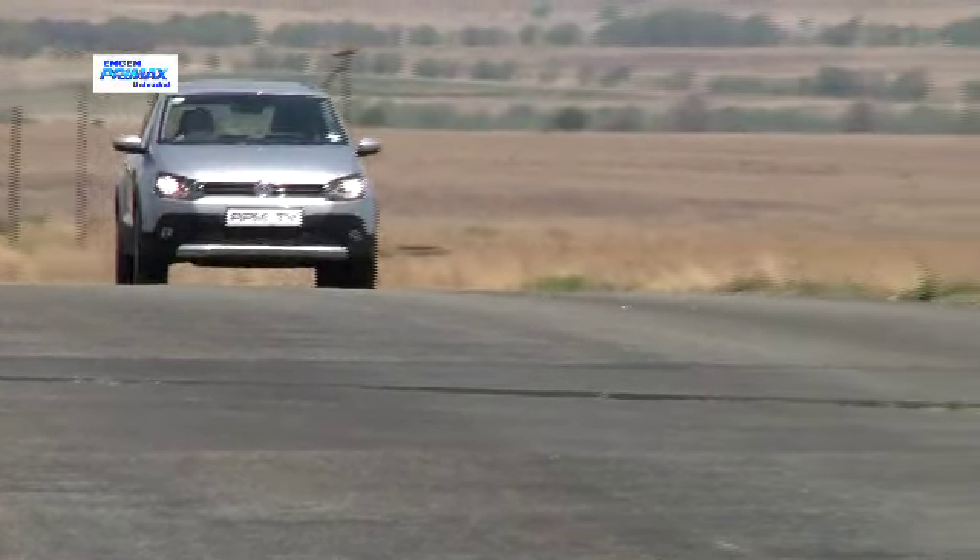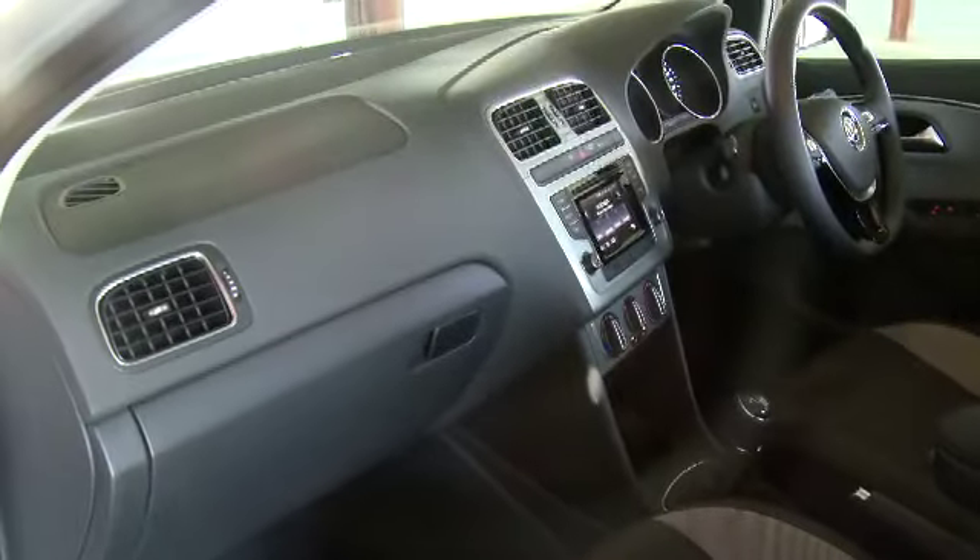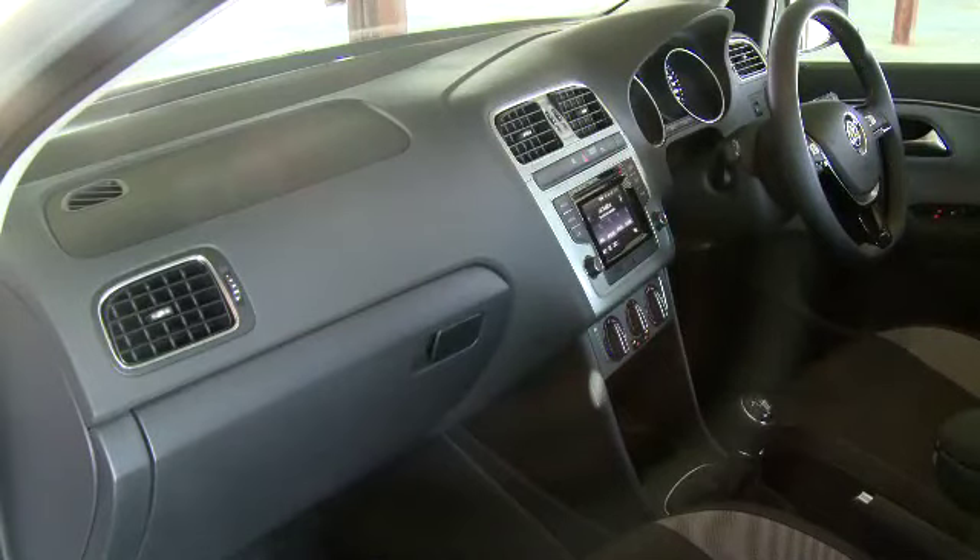For a sub-compact hatchback, the cabin on the Polo is both airy and well equipped. The elevated seating position also gives you a particularly good view of your surroundings, and intuitive ergonomics including a multifunction steering wheel aid overall ease of use. The interior of this latest version is more smartly executed than before and oozes quality, with new instruments, an improved sound system, and an updated control interface as key improvements.